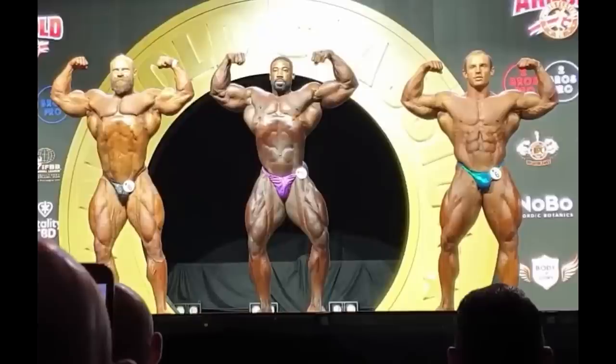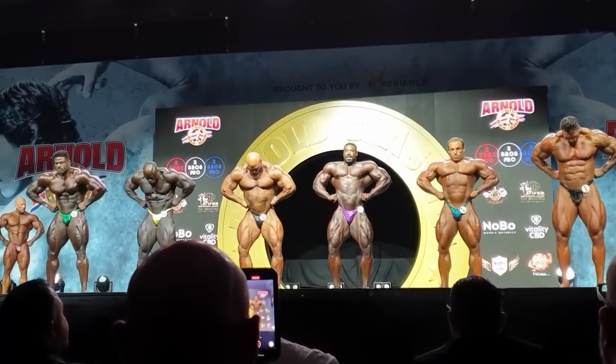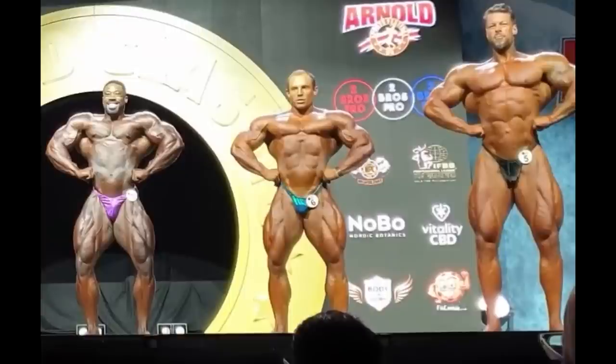Mark Hector was fifth and there was no chance of him being third. Martin Fitzwater looked great — his conditioning was good — but he has flaws you can't fix in a prep. It's going to take him an entire off-season at least to improve body parts like his arms, which should be more peaky, his chest, and his shoulders. His legs and back are fine, but he needs more mass. Mark Hector's problem last year was mass, but that's not a problem anymore — he is really massive. What he needs to work on is conditioning. I was watching his progress photos and he looked much leaner before the show — I think he spilled over or did something wrong during peak week.